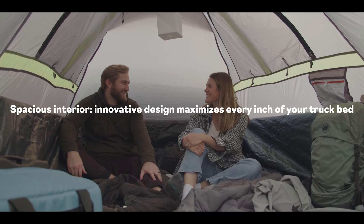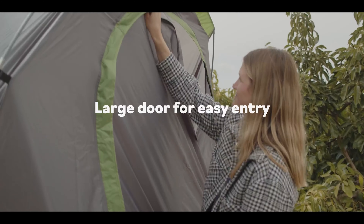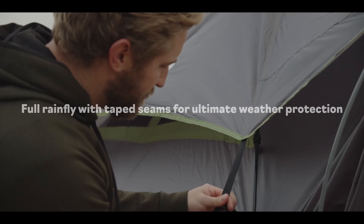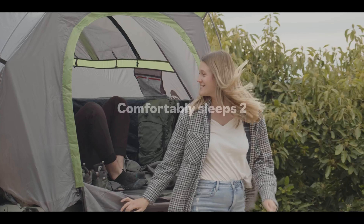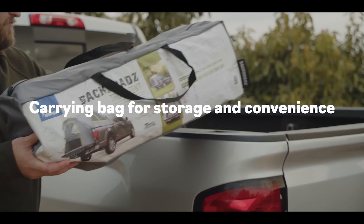The color-coded poles make setup simple in under 10 minutes. Designed to fit most trucks, Napier ensures a perfect fit and unmatched comfort, with spacious headroom and a large entry door, ideal for two campers. This tent is the must-have camping accessory for any truck owner.